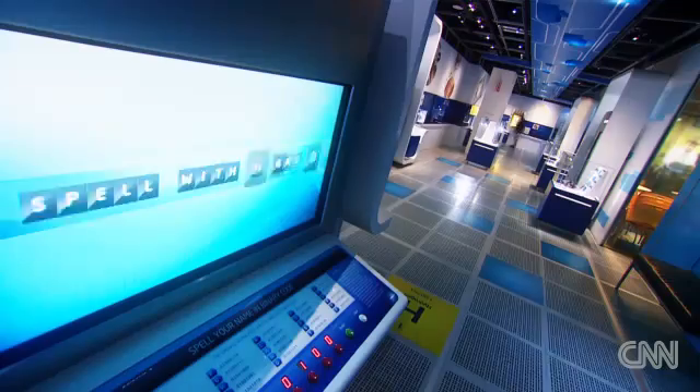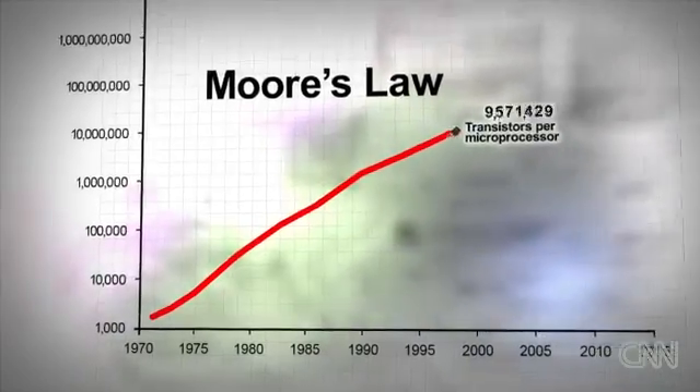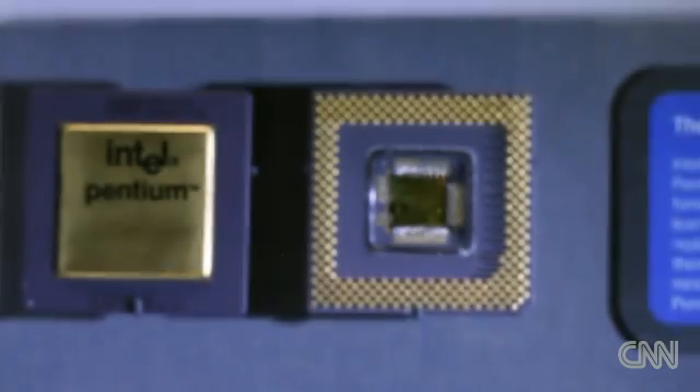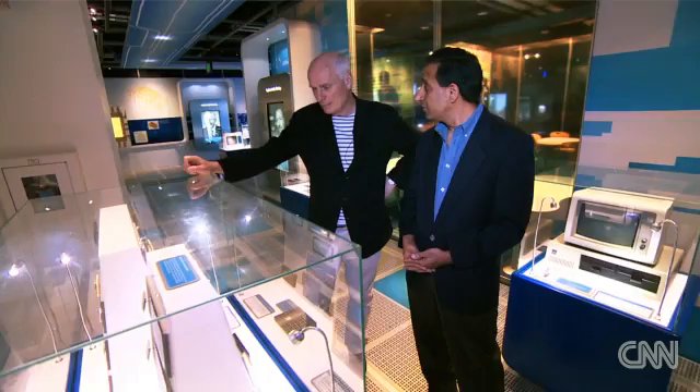A mere 2,000. And of course these days, it's over a billion transistors on a modern chip that's in a PC. The compulsion has always been to go forth and multiply, all governed within these walls by Moore's Law. Gordon Moore, the founder of Intel, in 1965 made the observation that the number of components on a chip doubled every 18 to 24 months. So the first Pentium processor in 1993 had about 3 million transistors.